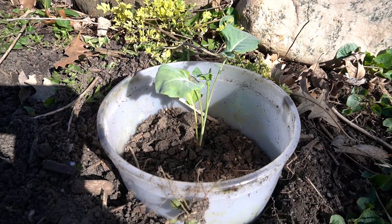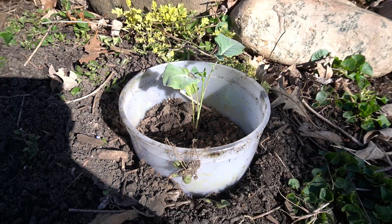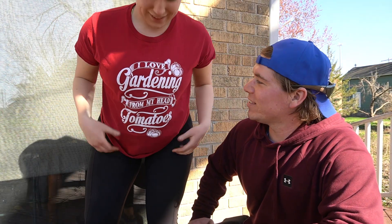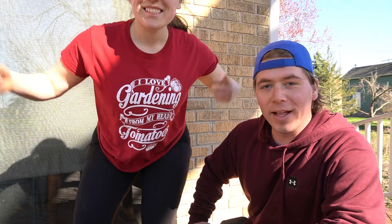This is our experiment — I've never really grown too much in ground by myself, so I'm experimenting with this broccoli. And let's look at my shirt — it says 'I love gardening from my head, tomatoes.' It's the best shirt I've ever seen.